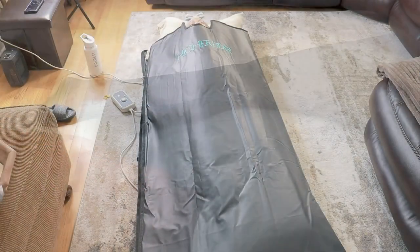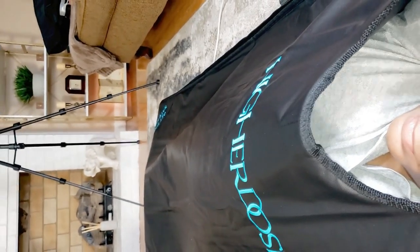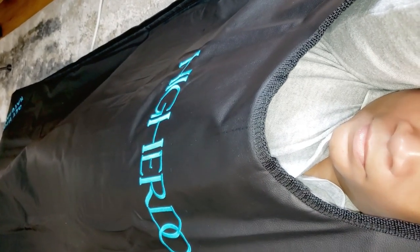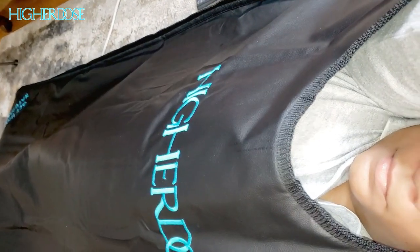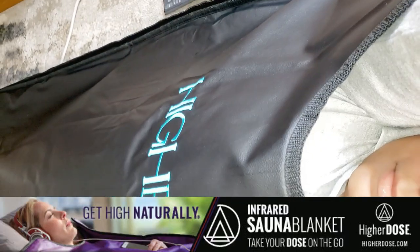One of the standout features of this sauna blanket is its low EMF and ELF currents, which make it a healthier and safer option compared to many other sauna products on the market. You can relax knowing you're getting all the benefits of infrared heat without exposing yourself to high levels of electromagnetic fields.